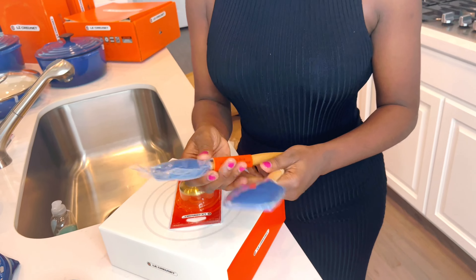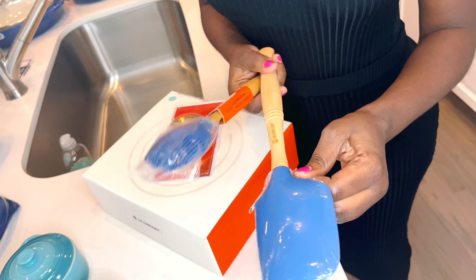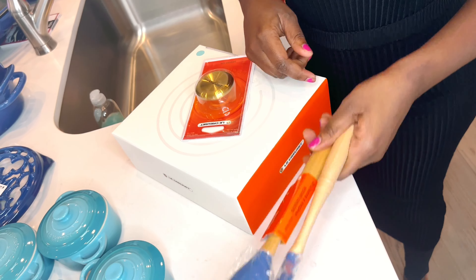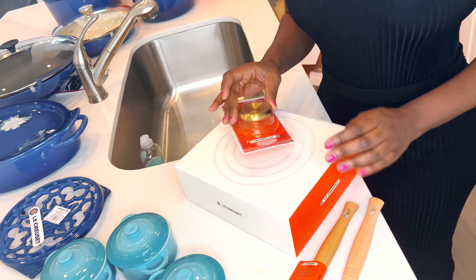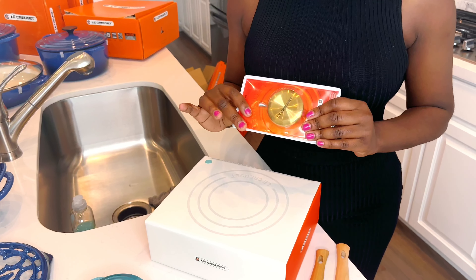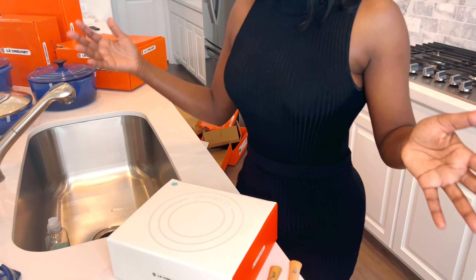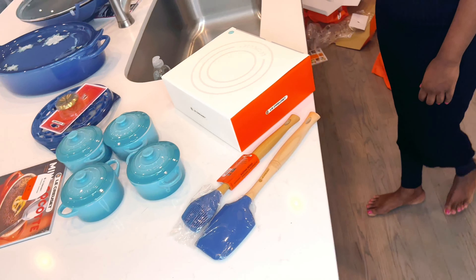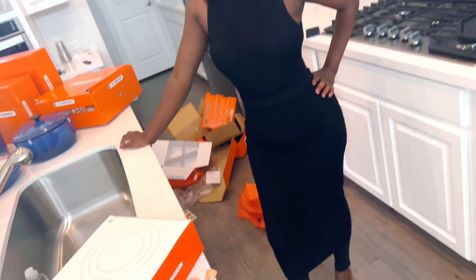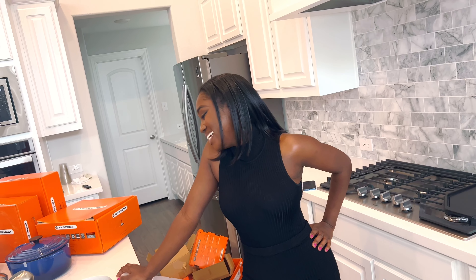We also got some utensils — we didn't want to get a lot because we're still going to go for white and gold utensils, so we only took two. And this is the other golden knob that we got. So this is everything we got from Le Creuset, and yes it is an investment — a great investment.